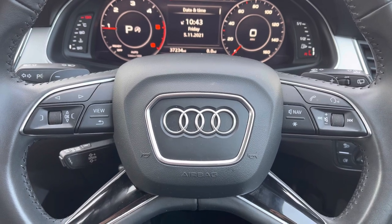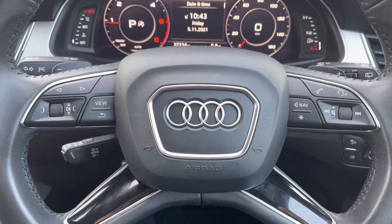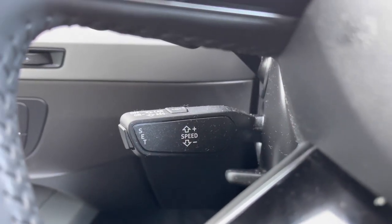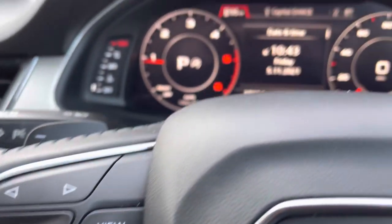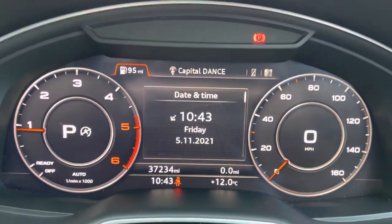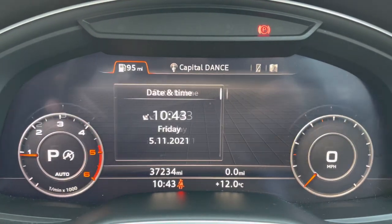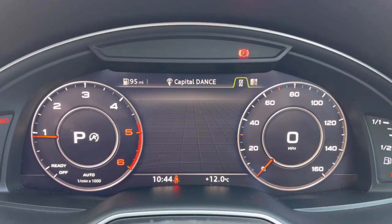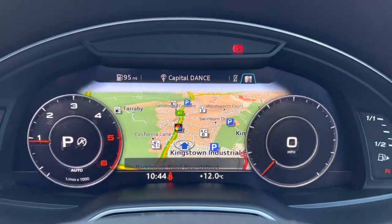You've got your leather multi-functional steering wheel — on the left-hand side you've got your display controls, and on the right your Bluetooth and audio. Located just behind the steering wheel you've got your cruise control, perfect for long motorway journeys. You've got your Audi Virtual Cockpit here; the vehicle is currently on 37,234 miles. On your display you can access many features such as your radio, Bluetooth, navigation, and all of your vehicle information.